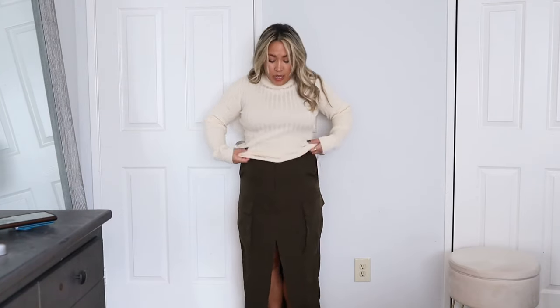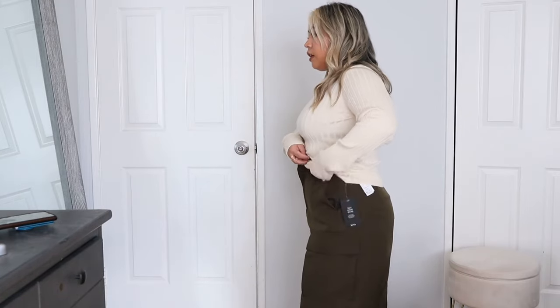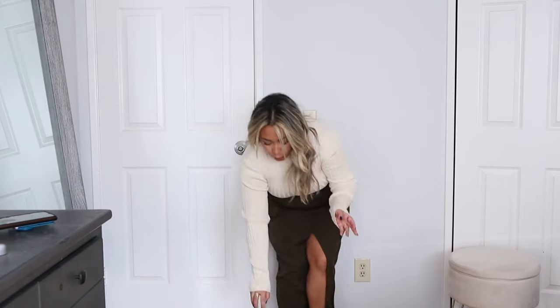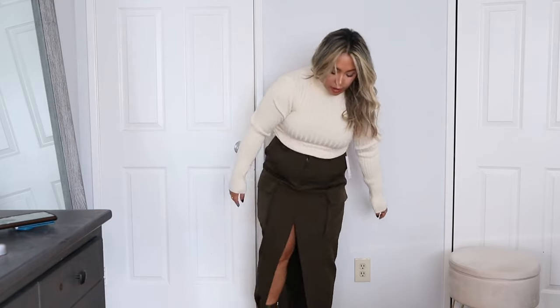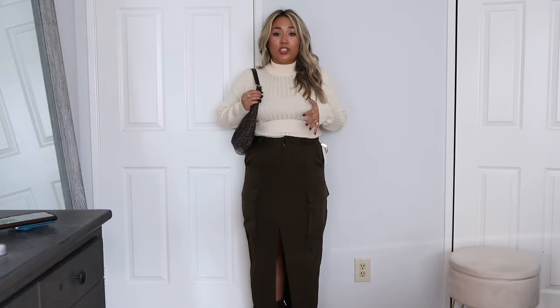To style this top for the holidays, I'd do it for Christmas with a green cargo maxi skirt from Cider. I'd tuck the sweater in so it's not billowing out over my hips and to show off my waist a little bit. For shoes, brown pointed toe booties — this would be perfect if your family dresses up a little for Christmas. For a cozier look you could switch to flat boots and jeans. Finish it off with a little brown shoulder bag. This top just feels very festive and wintry, perfect to wear on Christmas day.